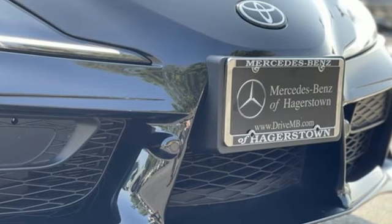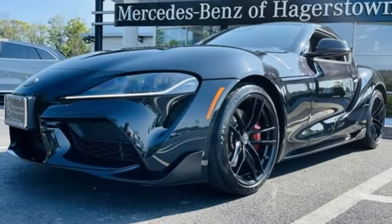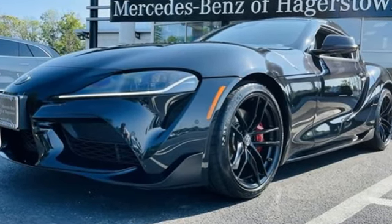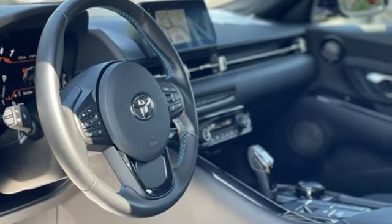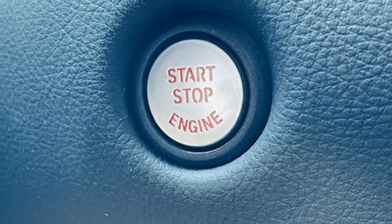It comes with all the amenities you need: intercooled turbo i6 engine, rear wheel drive, engine auto stop-start feature, forged aluminum wheels, and integrated navigation system with voice activation.